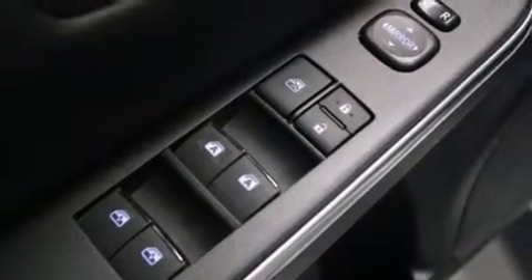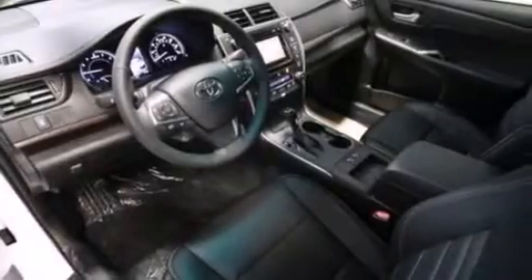Also included are traction control and stability control systems. The following features are also included: air conditioning with automatic climate control, a split-folding rear seat, cruise control, and a six-speaker audio system.